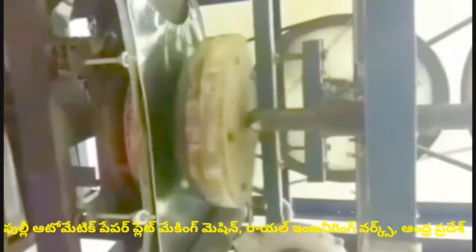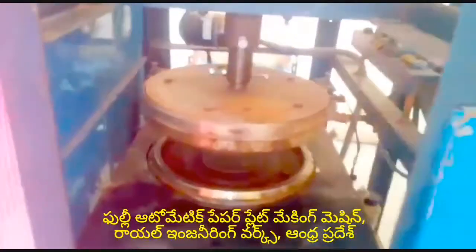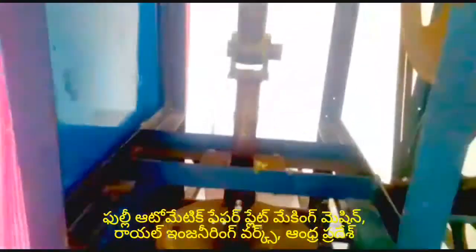The full-automatic paper plate machine has two roles. Now you can see that there are two roles. We have to move the controller-compression with the controller. Then we are able to move the controller to the left, and we can move up on the top plate.